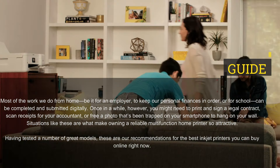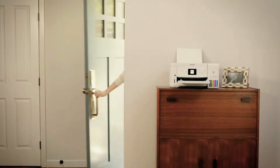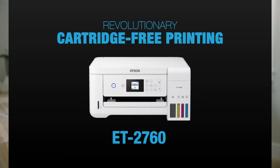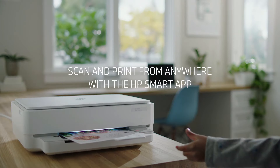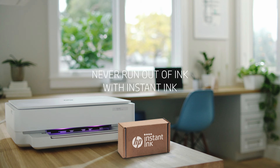Once in a while, however, you might need to print and sign a legal contract, scan receipts for your accountant, or free a photo that's been trapped on your smartphone to hang on your wall. Situations like these are what make owning a reliable multifunction home printer so attractive.